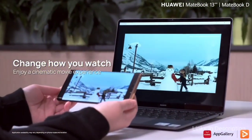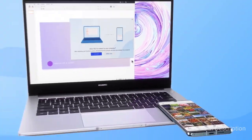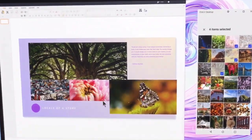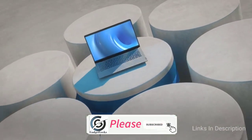To help you choose the best Intel Core i5 laptop, in this video I'm going to show you the top 5 best laptops with the Intel Core i5 processor. Please watch the video till the end and let me know in the comment section which is your favorite laptop. Hit the like button, share this video, and don't forget to subscribe to my channel.